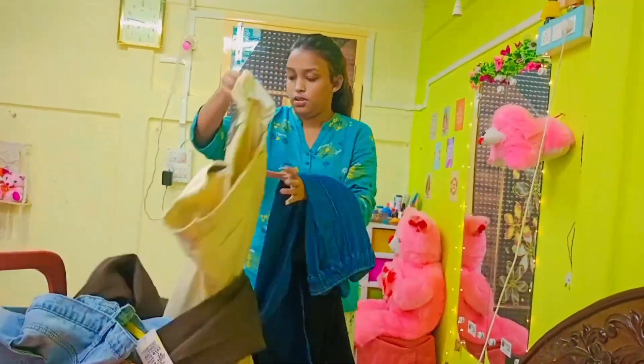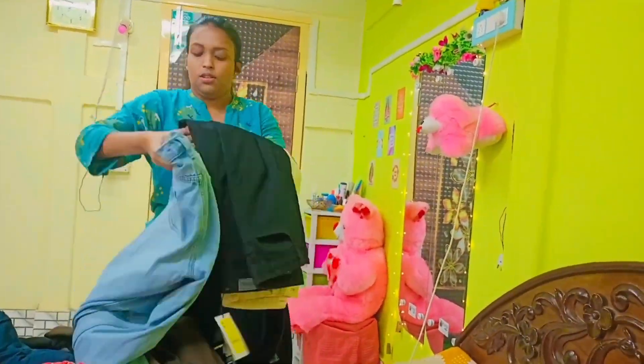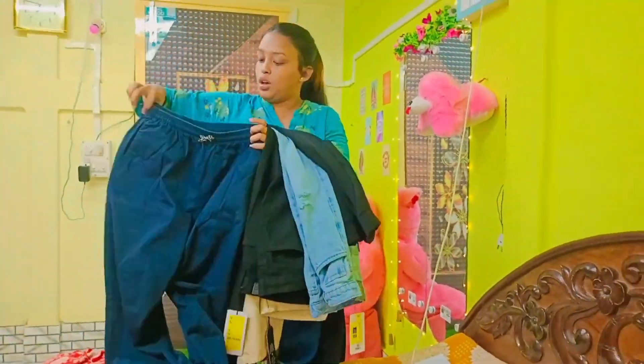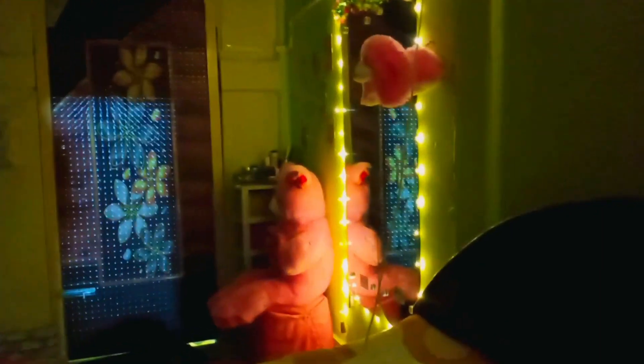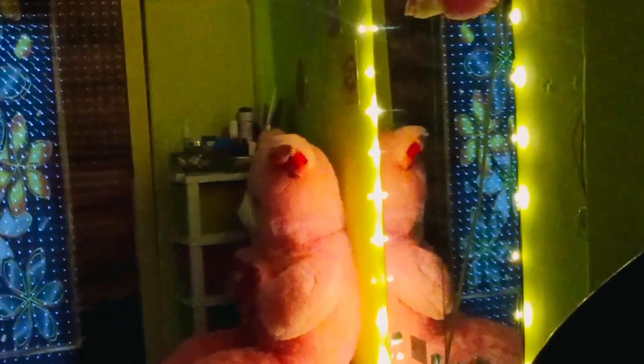So guys, that was so much for our video — we will see you in the next video. Don't forget to subscribe to our channel! We tried so many pants — which one did you like best? Let us know in the comment section, please tell us and share your love. Take care and it was very much fun!